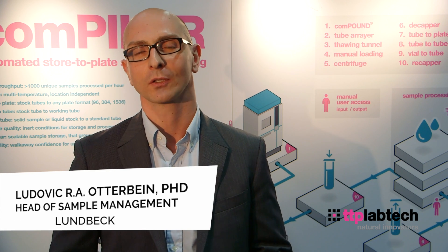Hi, my name is Ludovic Otterbein. I'm the head of compound management and analytical chemistry at Lundbeck.